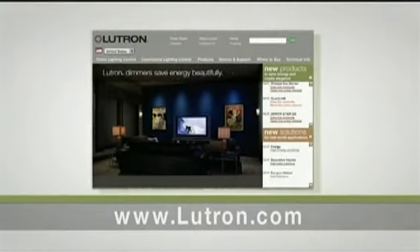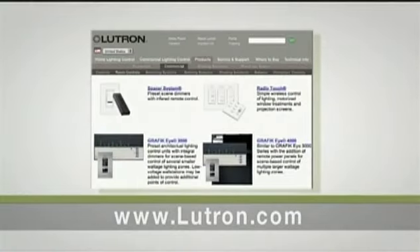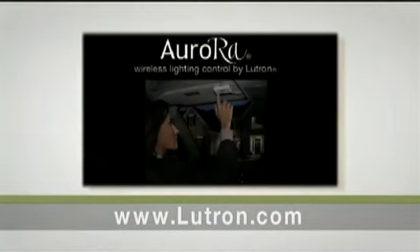Visit us at www.lutron.com. You're going to find all of our different products there, some demos, and some video clips on products like the Aurora system.